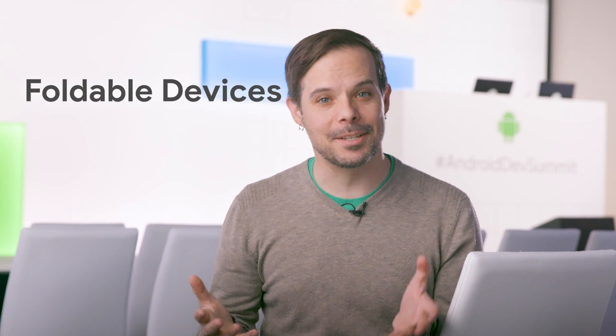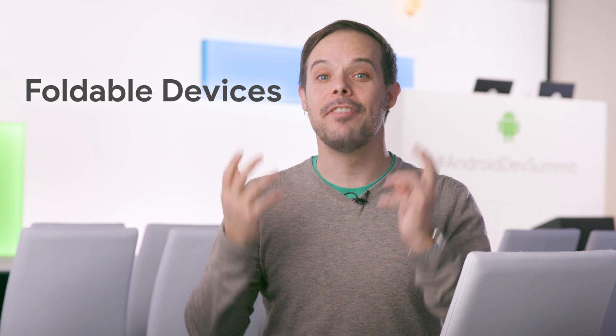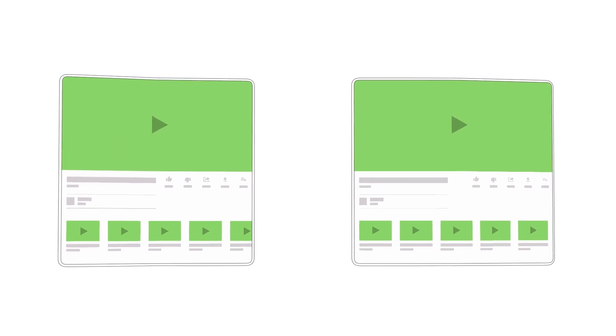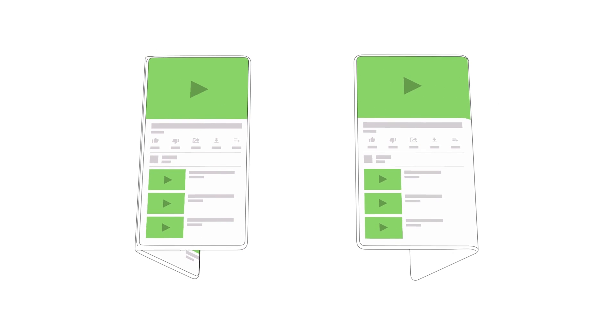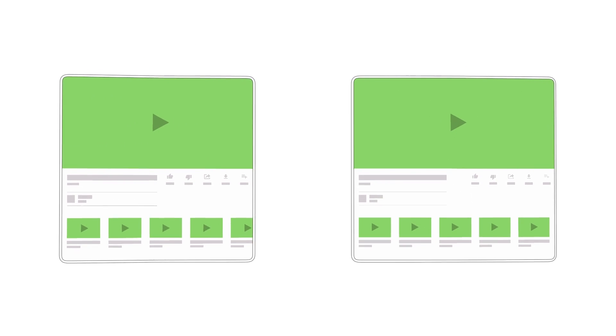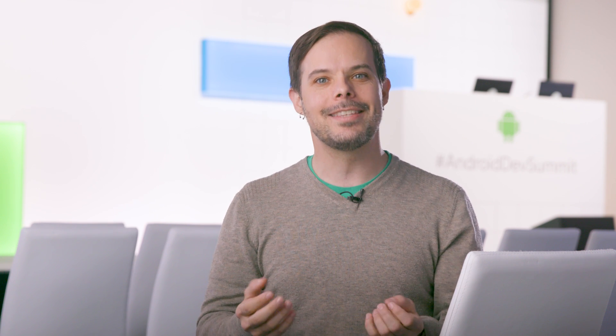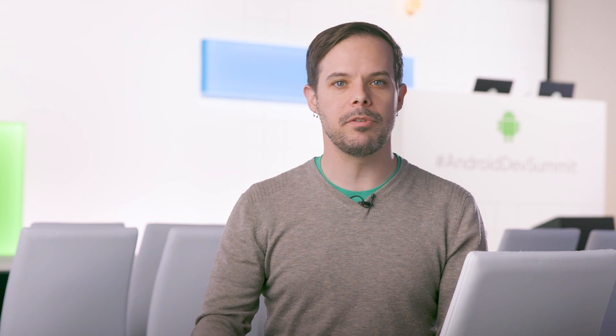Our last one, number five — it has to be foldable devices. These are very cool and totally make sense on Android, which is a platform that has supported different screen sizes and densities for a long time. The killer feature here is screen continuity, which means starting an experience on the folded smaller screen and, as you unfold, it seamlessly transfers to the bigger screen. The team is adding resizable flags so apps can respond to folding and unfolding.